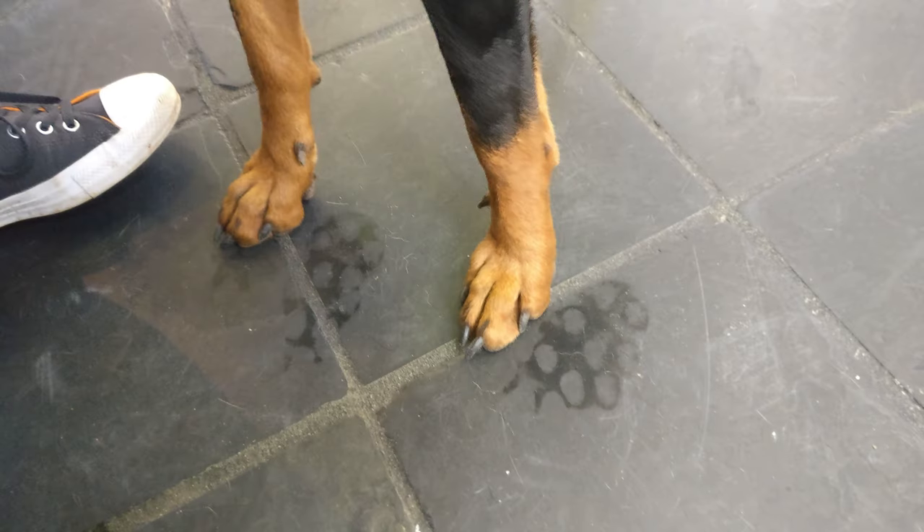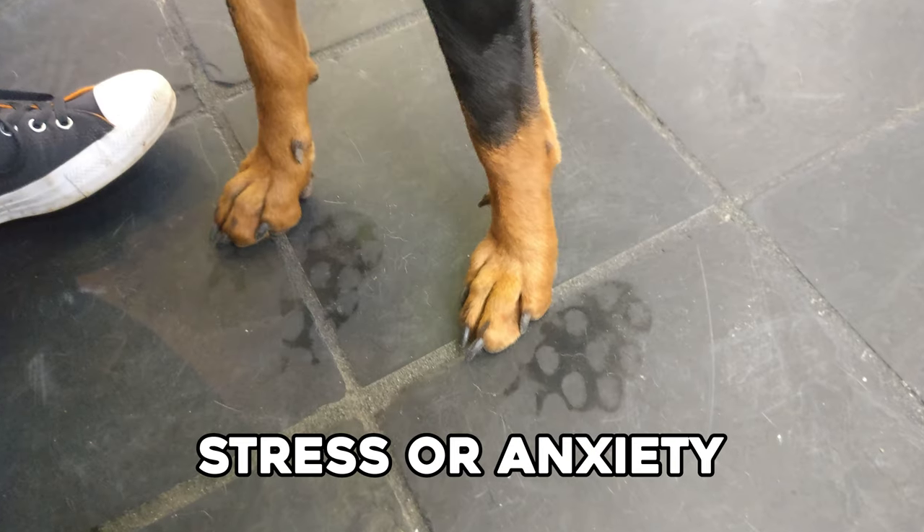Keep in mind that a dog with sweaty paws can also be a sign of severe stress or anxiety, so if that's the case, we need to do a little training.